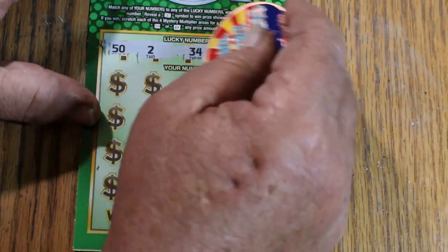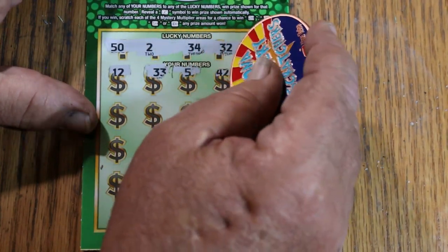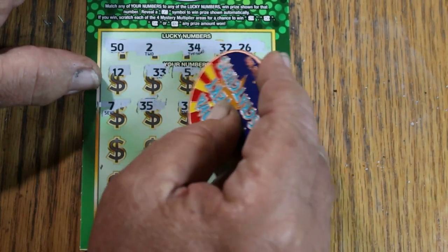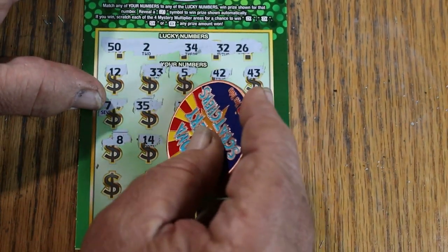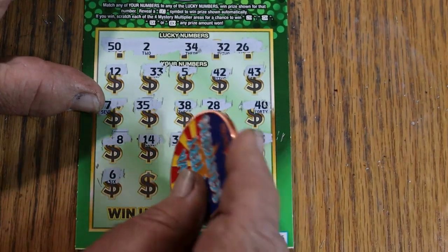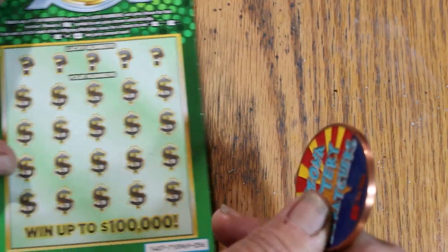Scratching the numbers on ticket 55: 52, 34, 32, 26, 12, 33, 5, 42, 43, 35, 38, 28, 40, 8, 14, 13, 31, 39, 3, 6, 22, 37, 48, 36. So the 10x was wasted on that — no win. Alright, last of these, then we move on.